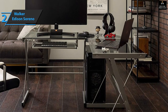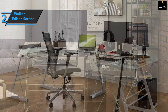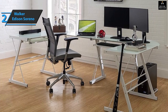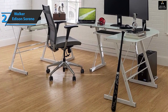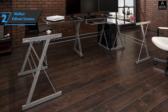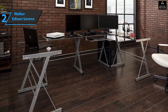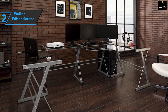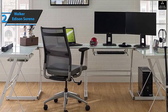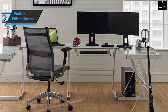The Walker Edison Soreno and Gamer Command Center has a sleek, expensive-looking design that's perfect for making you feel like you're in the big leagues. It's made of tempered glass with a glossy finish and a heavy-duty powder-coated steel frame. The desk keeps your legs free by offering space to stretch out. Assembly is quite simple and adaptable — it measures 51 by 51 by 29 inches and comes in three pieces.